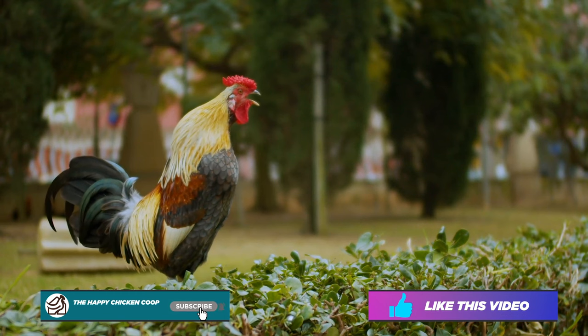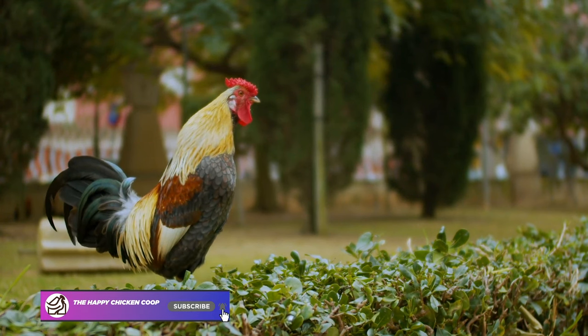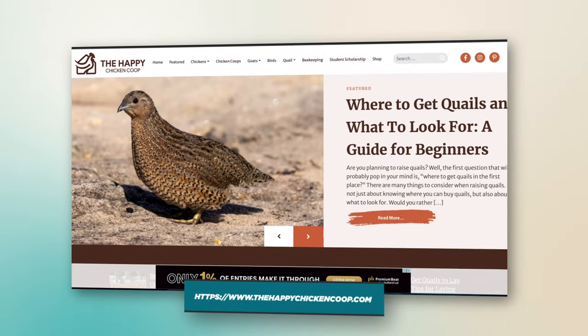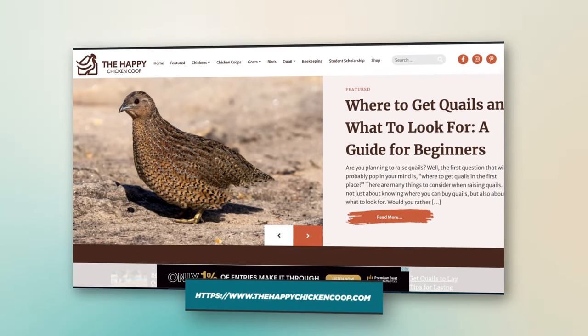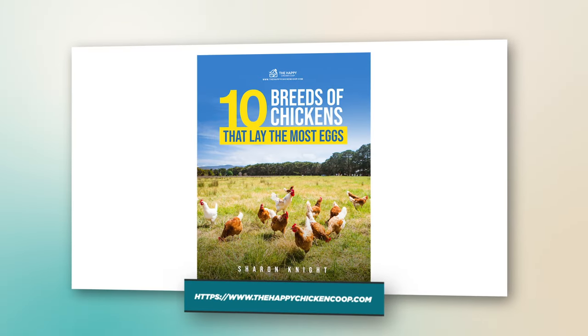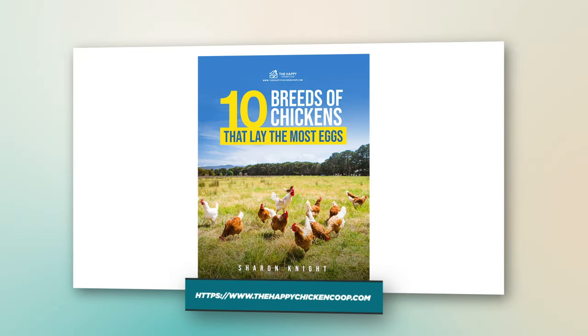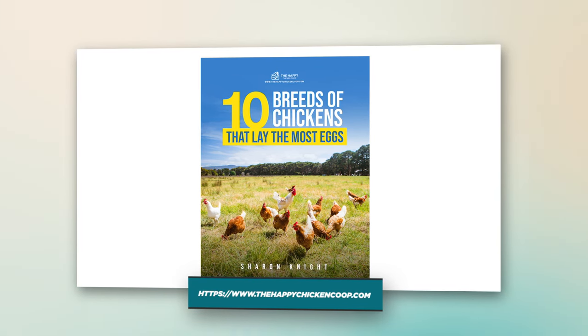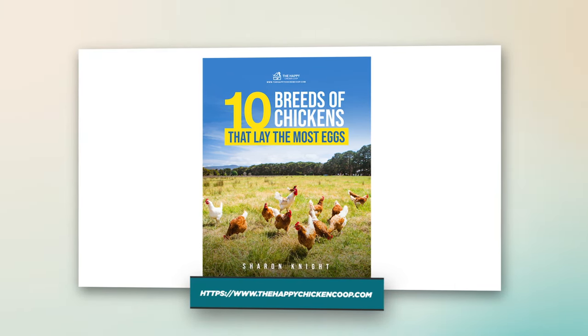Before we get into that, please be sure to like this video and subscribe to this YouTube channel and to our website. If you subscribe using the link in the description, you'll receive a free ebook on the 10 best egg-laying chickens, with an in-depth breakdown of each one — how to care for them and how to make sure they produce a lot of eggs for you. All right, without further ado, let's get into it.